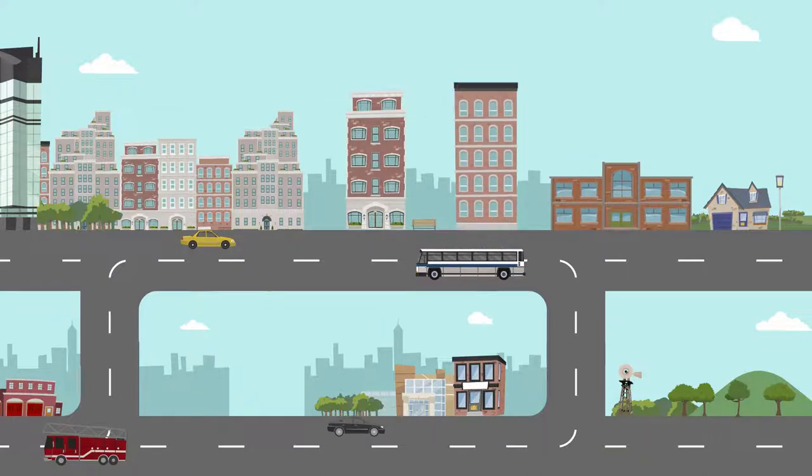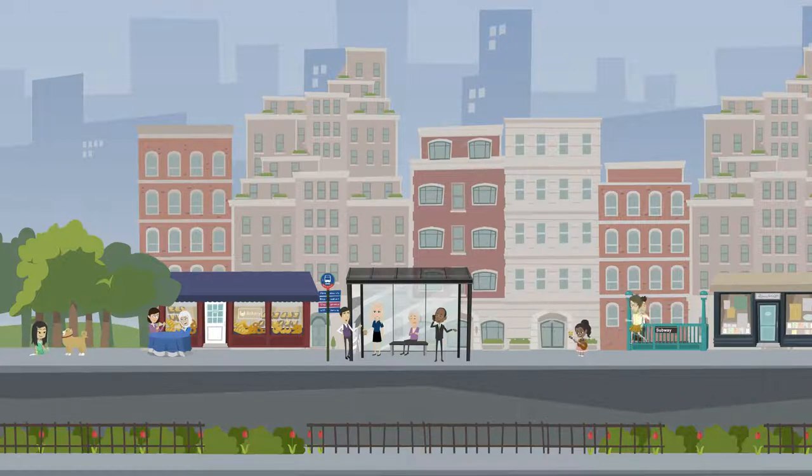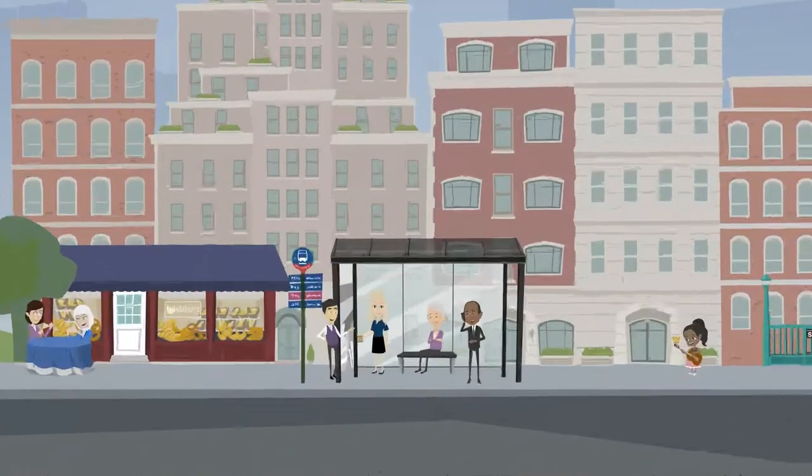Some zones are divided into precincts which have unique rules for different areas. Well planned zoning helps us create great places to live in, work in and visit, and make key services available for our growing communities.